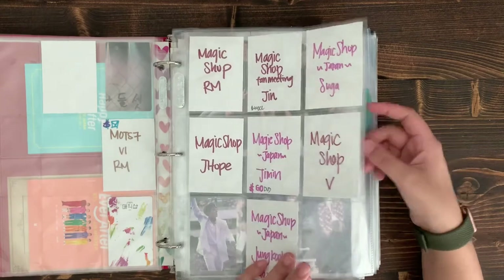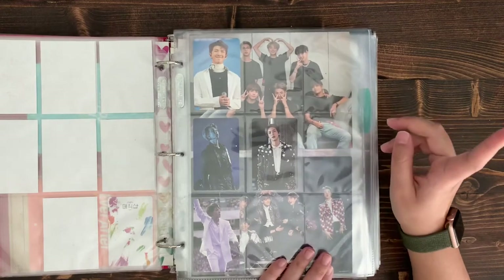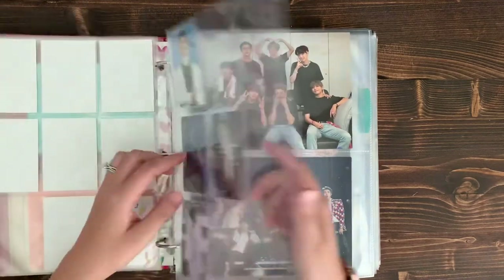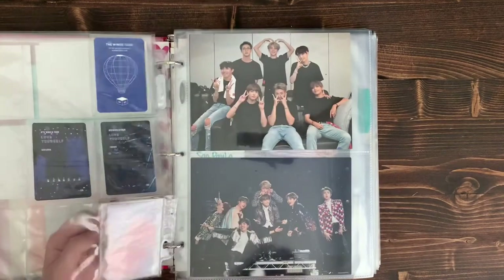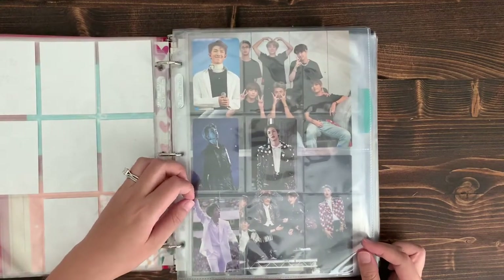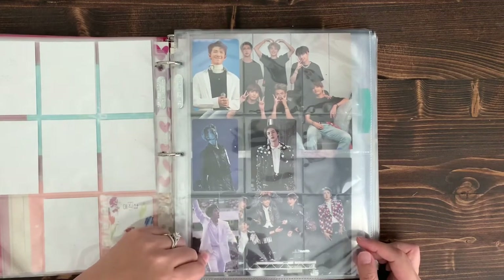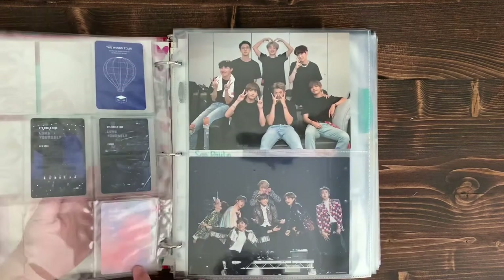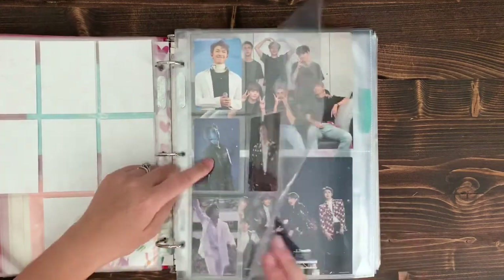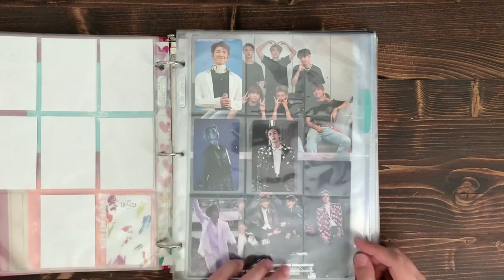These are all the concert PCs — Wings, and then the Europe Blu-ray and New York Blu-ray. Then there's a J-Hope card I believe is from the Love Yourself Speak Yourself DVD, though I'm not sure which concert series it is since I purchased it at auction and it doesn't say on the back. Eventually I want to get all the Europe ones because I really like the Fake Love outfit, and also eventually get all the New York ones.